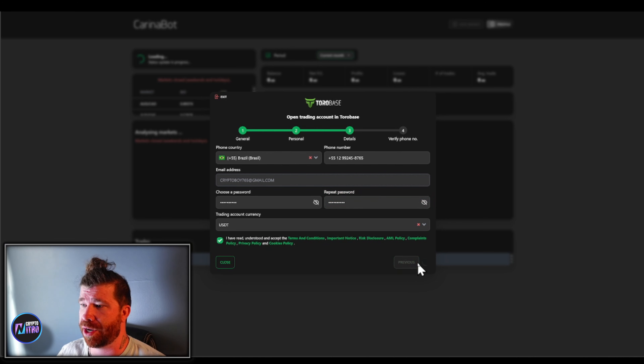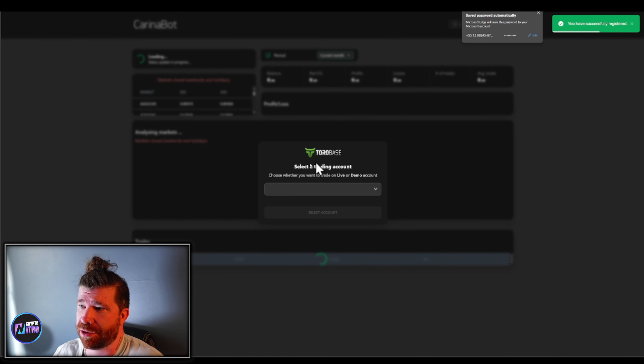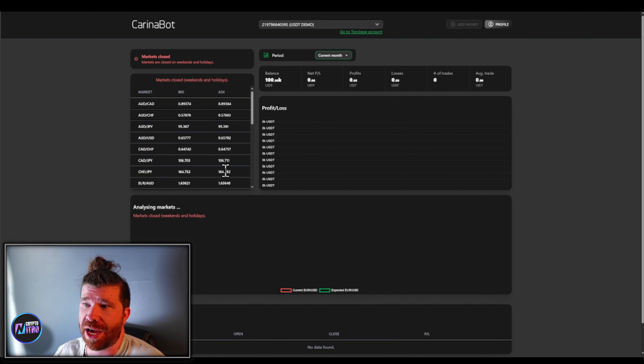You guys can actually see the trades here. Settlement for trade — this is done by Toro Base. You can see the overall thing. I like this a lot. This is just a perfect example — there are over 103 different things going on here. Remember, there have been a lot of trades. That's actually the deposit right there. Pretty cool. So if you guys are looking to join, remember you can simply try for free.